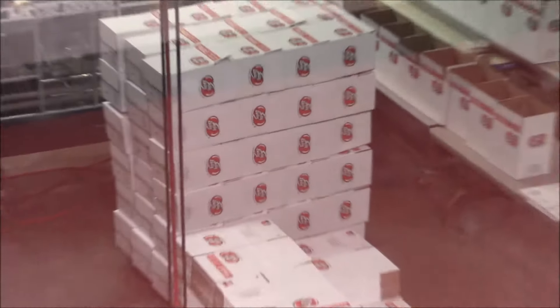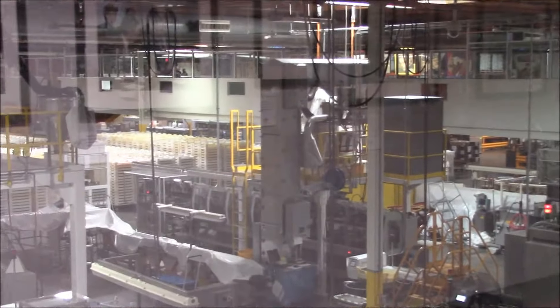A plastic tray liner is added; each liner has compartments that the machine will fill with individual flavors. Filling 50 flavors at a time is quite an operation.